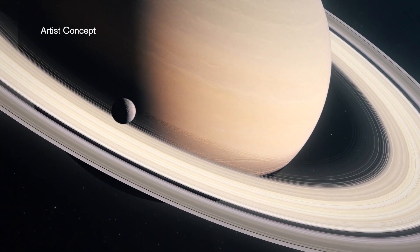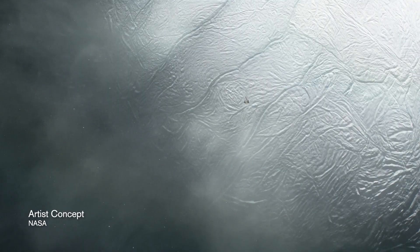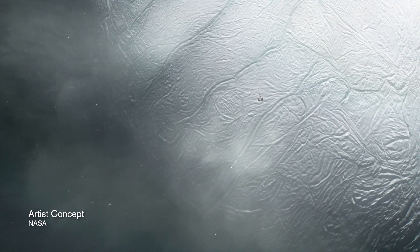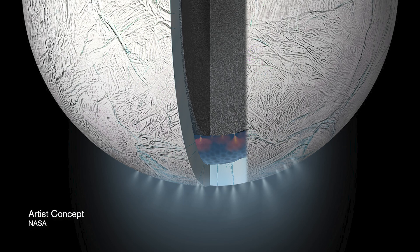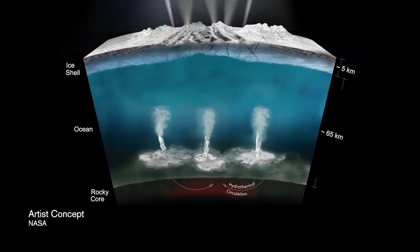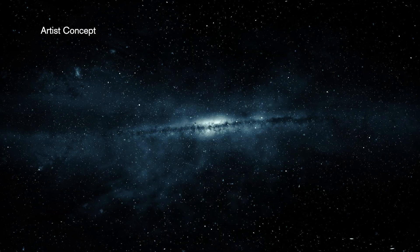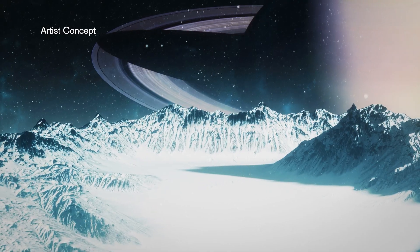Enceladus is really interesting to us because of this water plume, and from orbiters and other missions that have been in the vicinity of this particular moon, we know that it has a huge ocean underneath its surface. This is one of the areas we're really interested in, especially in astrobiology, to search for a place that life may exist within our solar system.